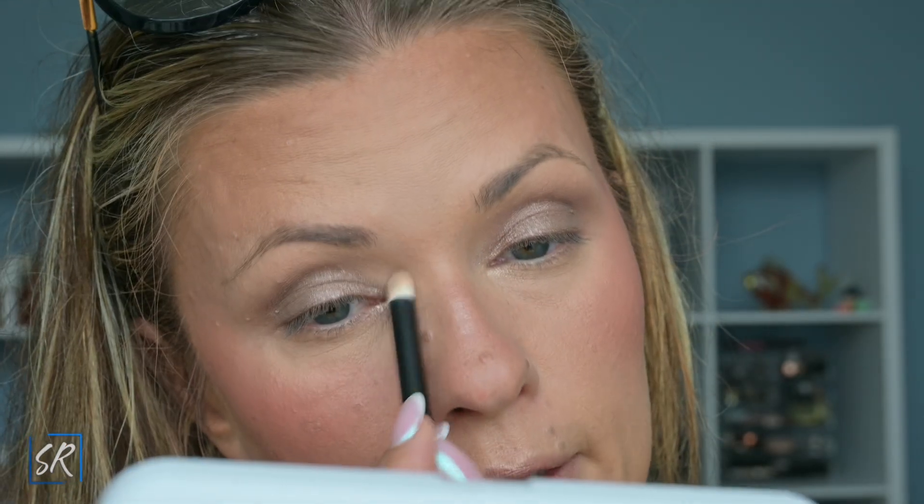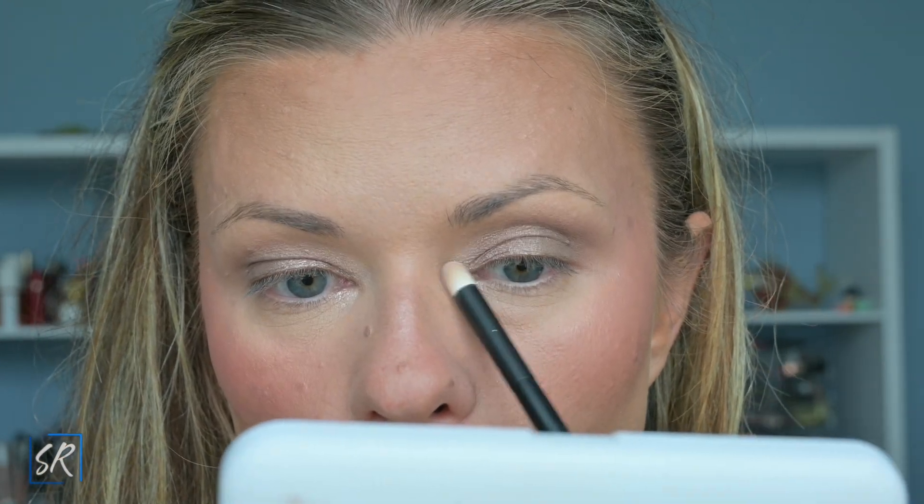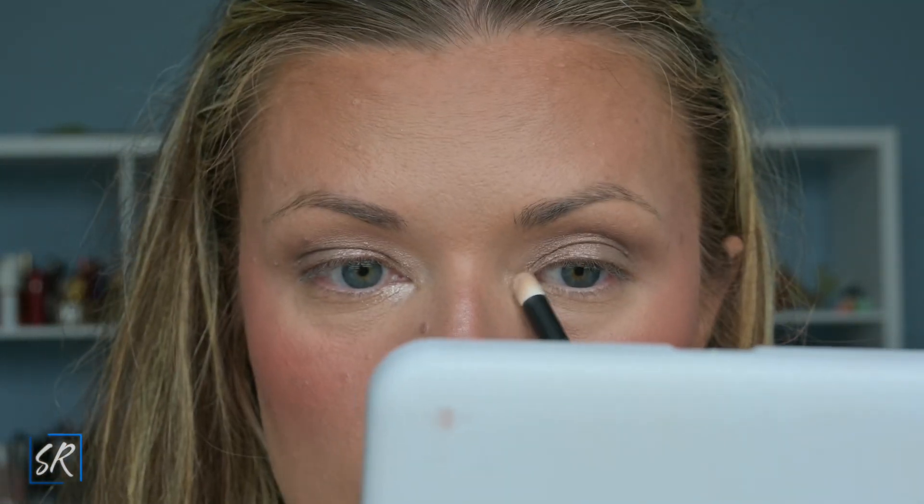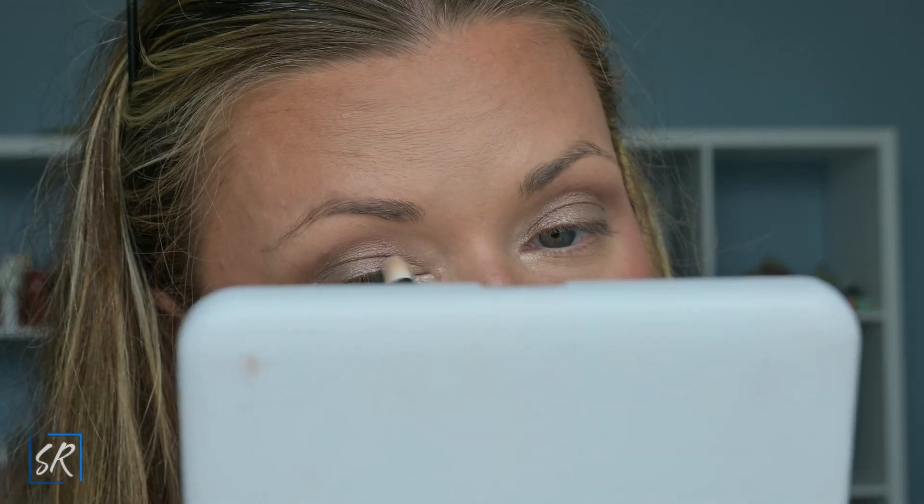To compensate for the dry inner corner shadow, I'm going to go into the Wet n Wild discontinued highlighter and see how that looks. Wow, look at that — what a difference! I'm sure all of us makeup lovers have something as shiny in our collection, but how beautiful is that?